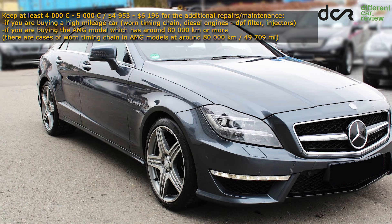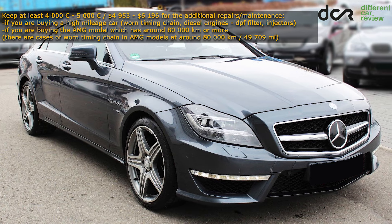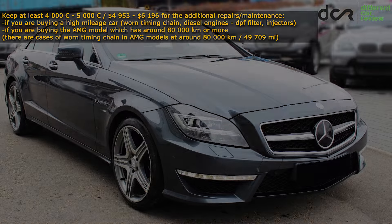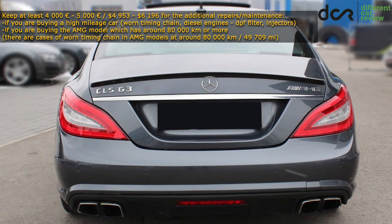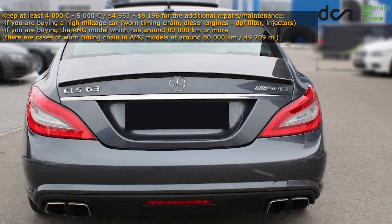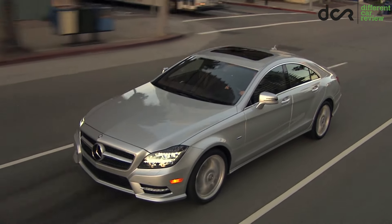The CLS 63 AMG version is definitely awesome, but there have been a couple of cases of worn timing chain mechanism even at 80,000 km. So if you want to buy this AMG model at close to this mileage point, have that extra money just to be prepared for everything. Keep in mind that the maintenance cost of the AMG version will obviously be higher than the regular version.